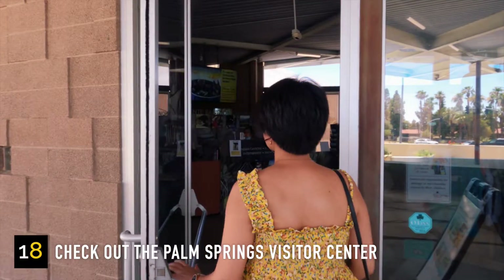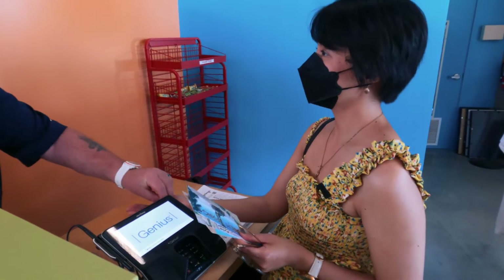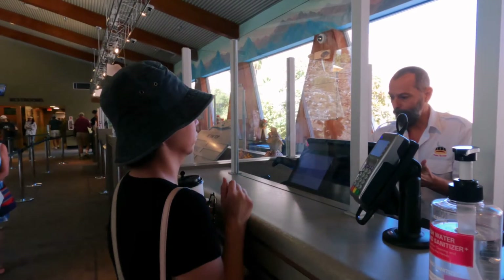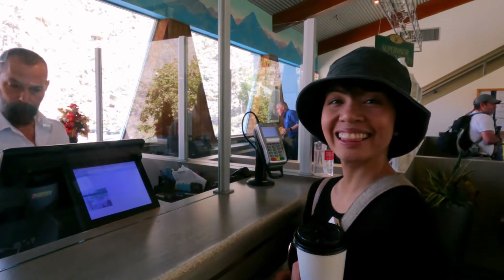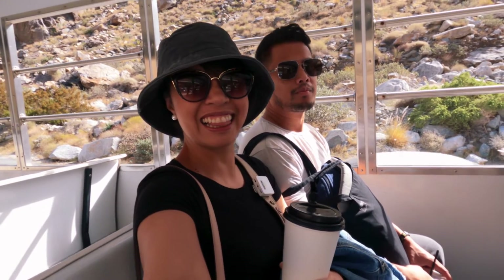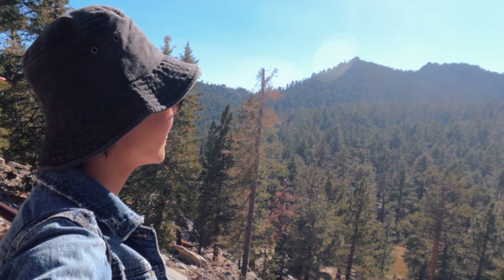Check out the Palm Springs Visitor Center to get brochures and information about exploring Palm Springs — you can also buy souvenir items inside. You should also visit the Palm Springs Aerial Tramway, the largest rotating tram car in the world and a must-visit attraction. Admission is $29.95 per person — buy tickets online to avoid lines. There's a parking fee of $6 per vehicle, plus a short shuttle ride to the tram. The ride takes about 10 to 15 minutes and takes you up to Mount San Jacinto State Park.